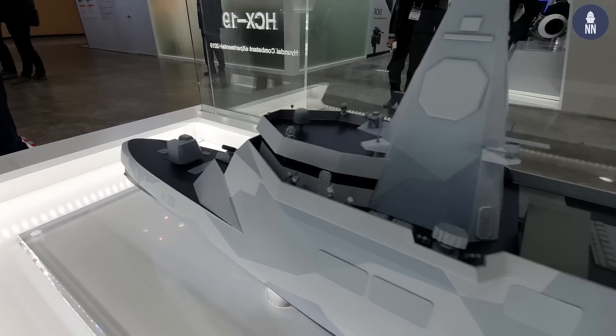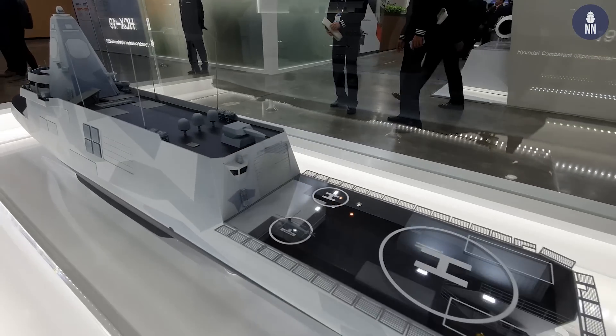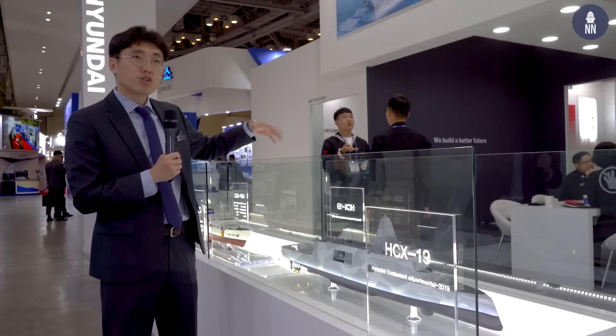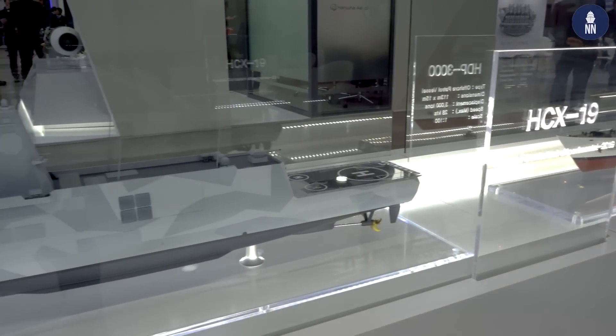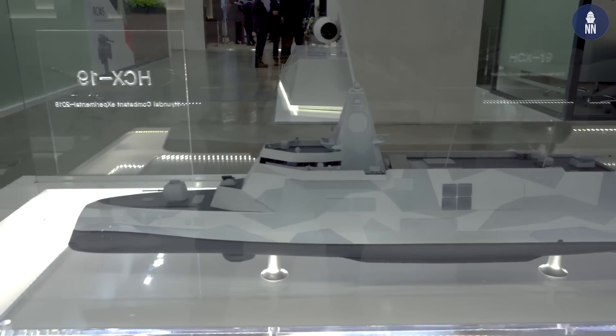During our design, there is another concept that we were focusing on, which is the mission module. We have a mid-mission bay and an aft-mission bay, and we can utilize up to six container mission modules. So we can change our missions during warfare by utilizing each mission module.